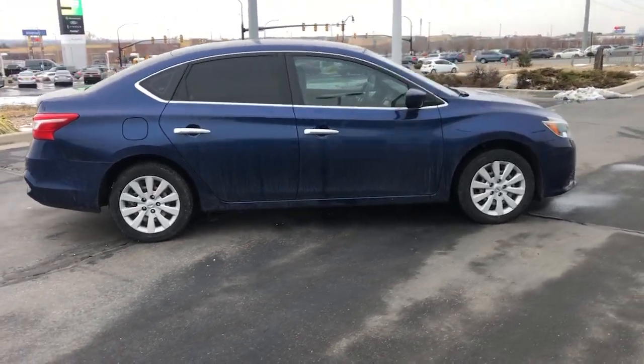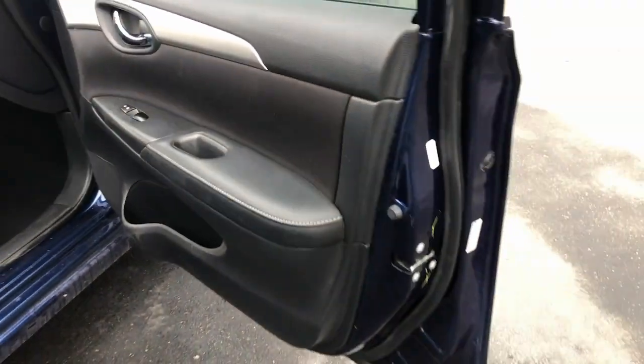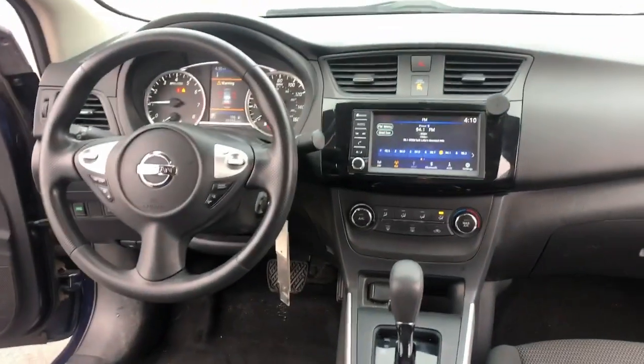These are just some of the great options this vehicle comes with: keyless entry, electronic stability control, steering wheel audio controls, alarm, intermittent wipers, traction control, tire pressure monitoring system, floor mats, passenger vanity mirror, and trip computer.